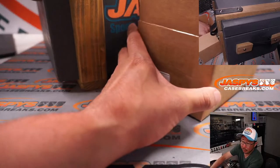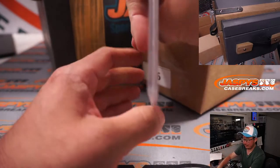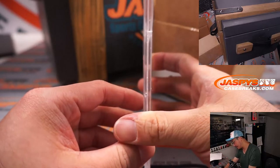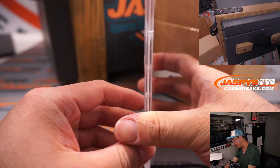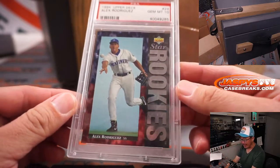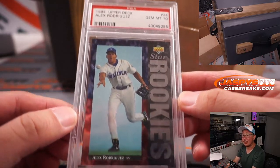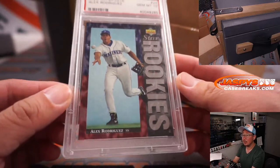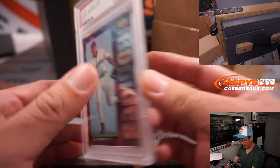And the fourth and final one — oh, this is nice too. Gem Mint 10, PSA 10. 1994 Upper Deck Baseball. A-Rod, Alex Rodriguez, Star Rookies insert.